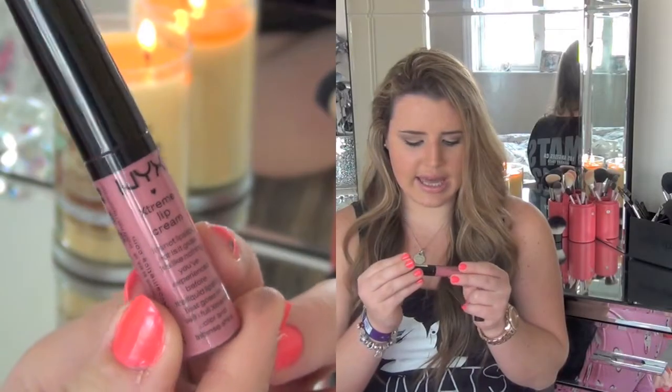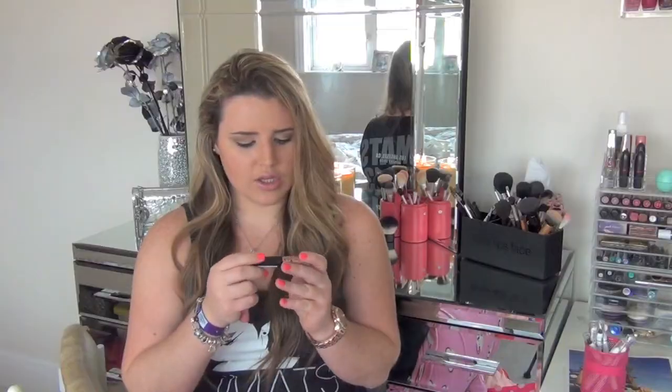I was really excited to see their new extreme lip creams and I got two: Candyland, a pink, and Neutral, a nude. I would have picked up more but a lot of the colours were very similar. They also had deeper reds, which I did buy in something else. So I just picked a pink and a nude — my sort of favourite colours.